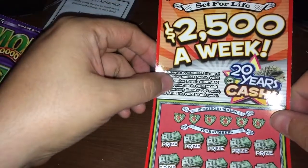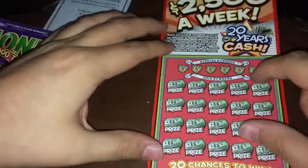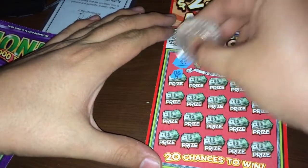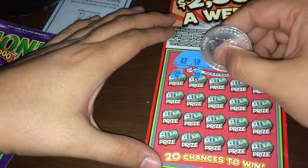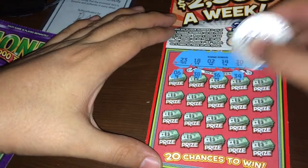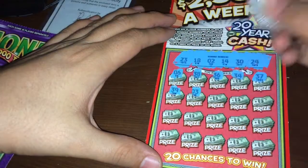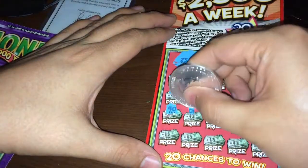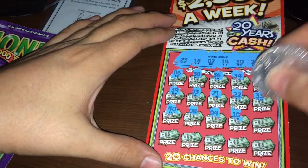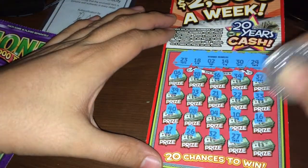Last two tickets guys — $2,500 a week. You got to match the winning number, get a money bag for an instant prize, or a 5x symbol on this ticket. Ticket number 20. Let's see if we can make some money. Numbers: 23, 18, 2, 14, 30, 24. No 6, no 38, no 36, no 34, no 37, bunch of 30s: 39, 3, 21, 22, 33, 40, 8, 4, 10, 16, 17, 26, 32, 27, and 20. Another nothing on this ticket guys.